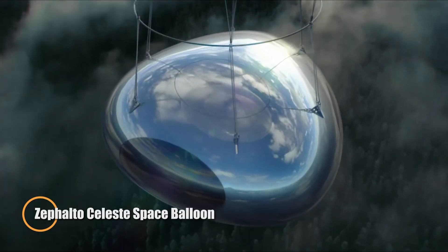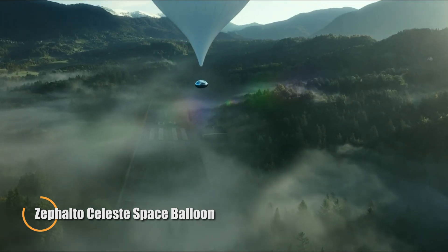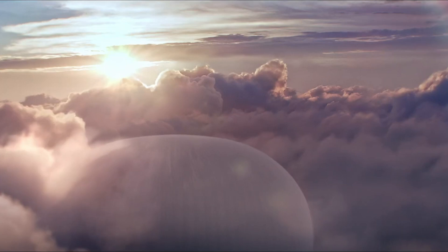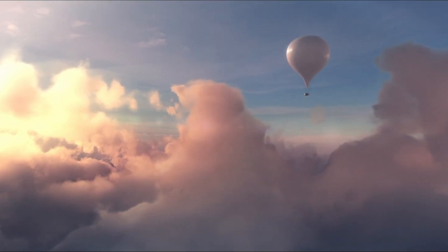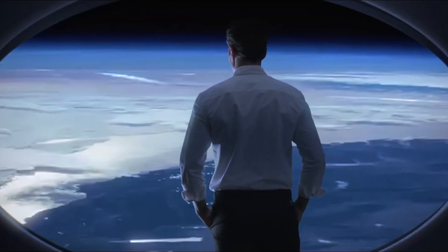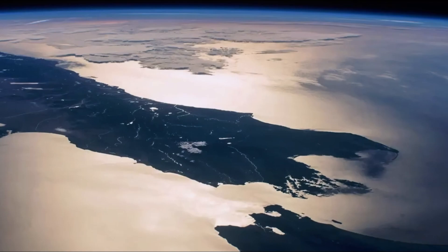The Zafalto Celeste Space Balloon is an extraordinary innovation in high-altitude balloon travel, designed to offer passengers a unique and luxurious experience at the edge of space. This state-of-the-art balloon lifts a pressurized capsule into the stratosphere, providing breathtaking views of Earth from approximately 25 kilometers above the surface. The Celeste features a spacious and comfortable cabin equipped with large windows that offer unparalleled panoramic views, making it an ideal choice for space tourism.